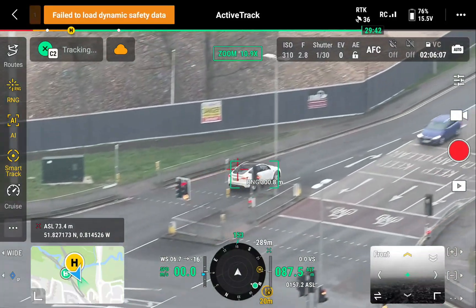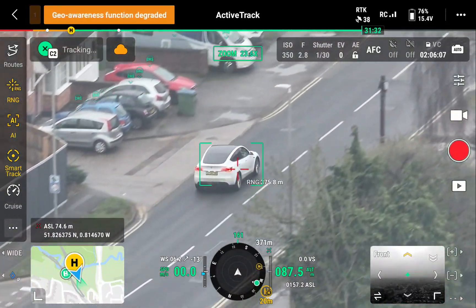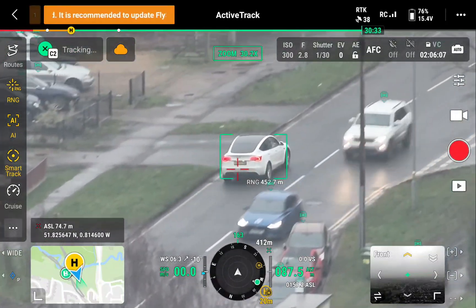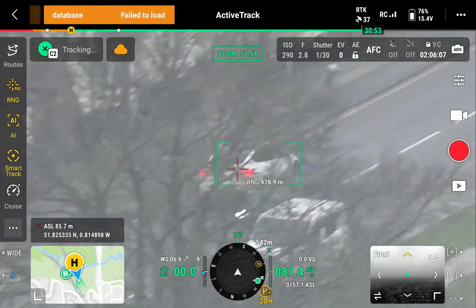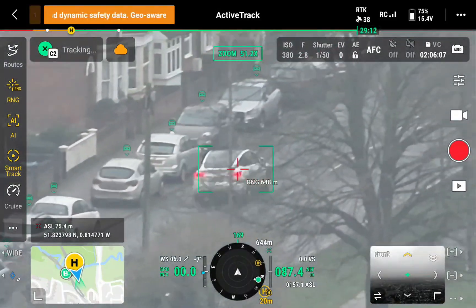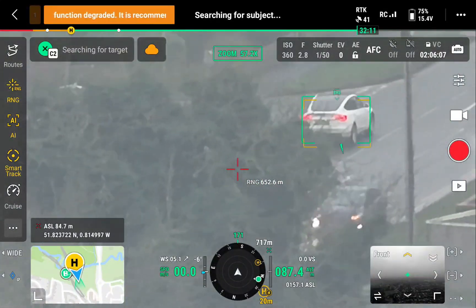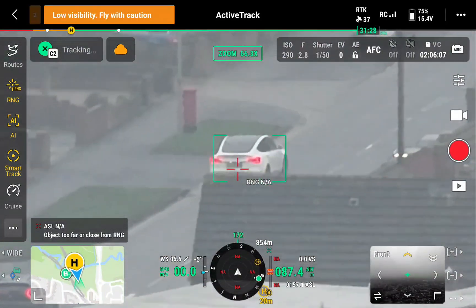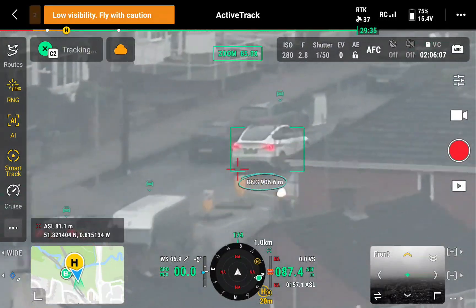I'm going to track this white car now. Double tap again and the drone focuses straight in on it. I've activated the laser rangefinder so we can see how far away the vehicle is and what the drone tracking capability is - and I think you'll be quite impressed. Even as the vehicle goes behind the trees the drone can still keep a lock on it. The vehicle is over 700 meters away and we finish this track at over 900 meters as it goes behind the building.